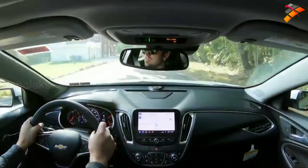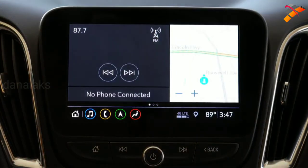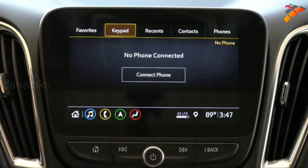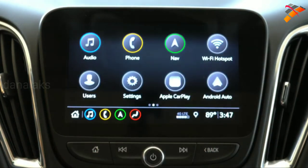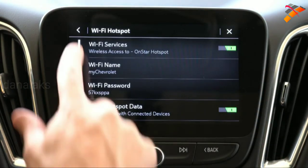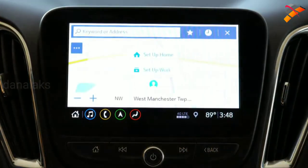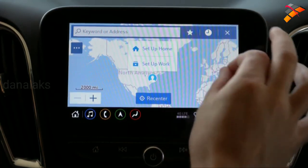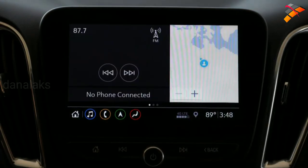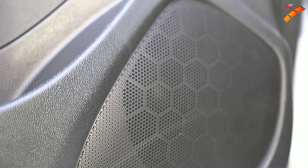Perhaps the best part: there's an eight-inch color touchscreen up front, with Bluetooth, audio streaming, Android Auto, and Apple CarPlay standard for every single trim level. This means free navigation through your smartphone. You can also like and dislike Pandora songs, check weather, climate info, and radio — a lot covered on that screen. Factory navigation comes with the Premier. For the sound system, the L, LS, RS, and LT get six speakers, while the Premier gets a nine-speaker Bose sound system.